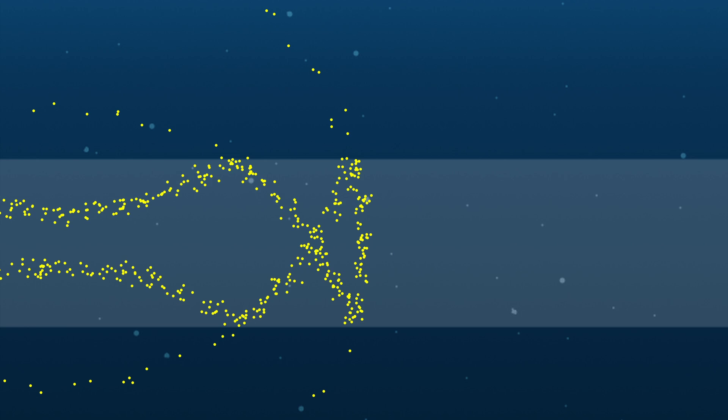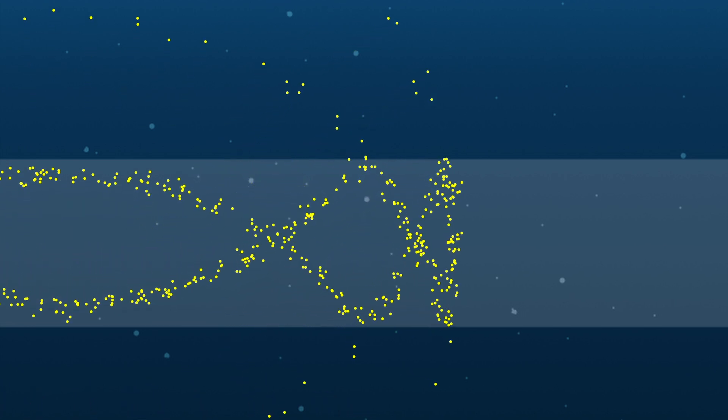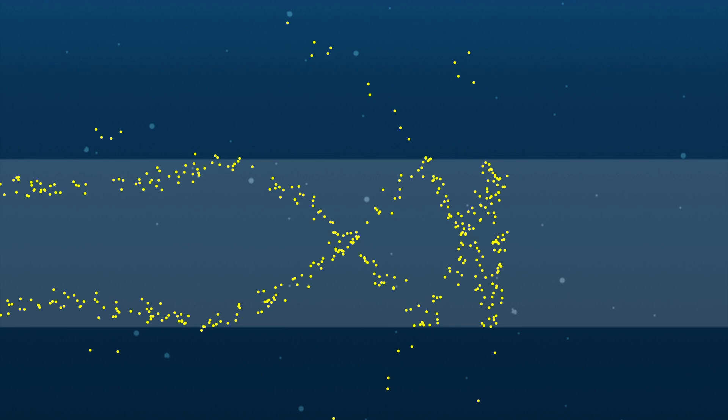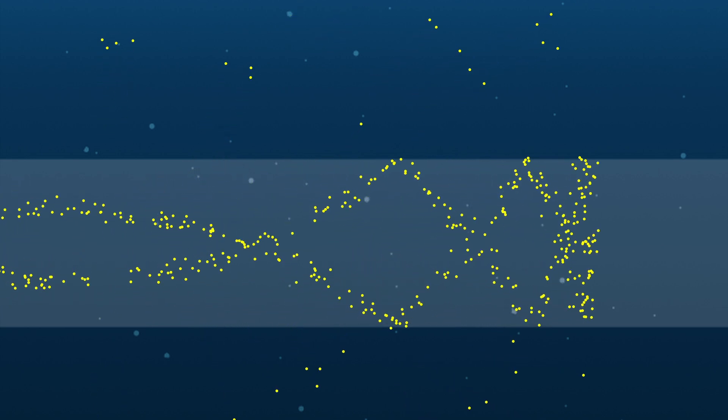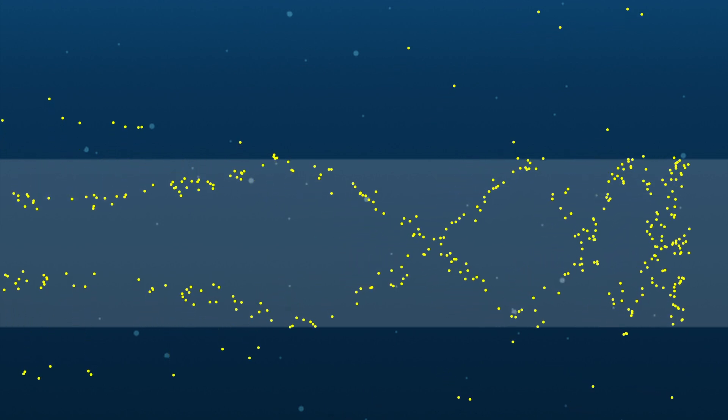Sound will travel the slowest when in this channel. Above and below this channel, sound will travel faster. Because of this, sound originating in this channel and traveling upwards will be refracted downwards back into the channel. Sound traveling downwards will be refracted upwards back into the channel. The result is that the sound will be trapped in this channel, which results in it dissipating a lot slower, allowing the sound to travel really far.